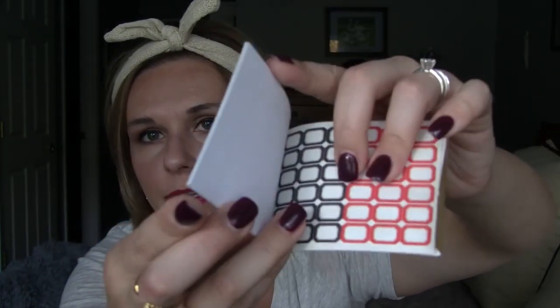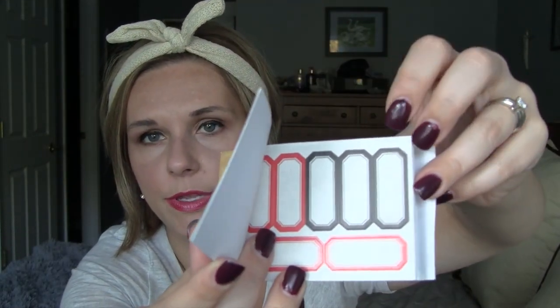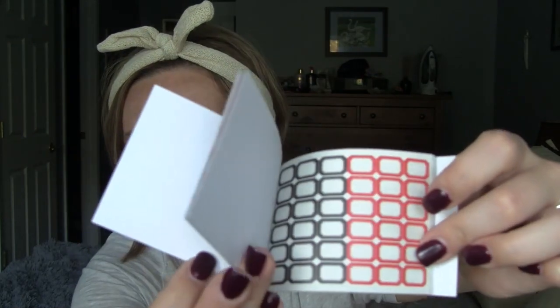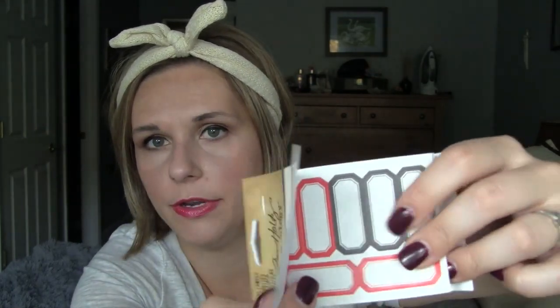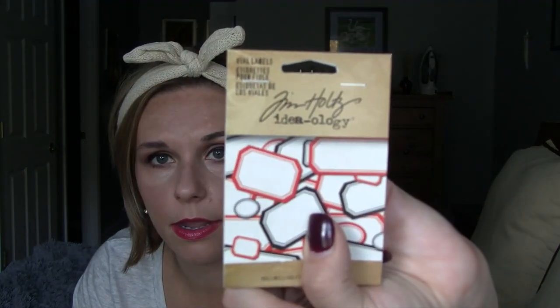I was at the Tim Holtz section at Michael's — I love that steampunk vintage look. They had these vial labels. The size of these little labels reminded me of labels you can stick into your planner, so I purchased them for that reason. I got two or three because they're only $1.50. They're perfect for your Hobonichi, your Erin Condren, any kind of planner. They're little vial labels but I use them as planner labels. You can write in them with a pen with no problem.